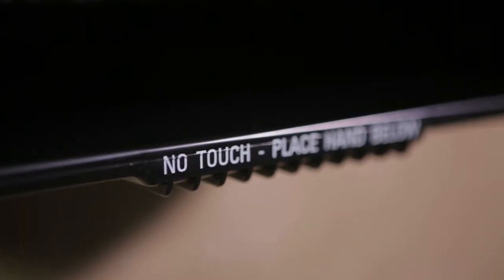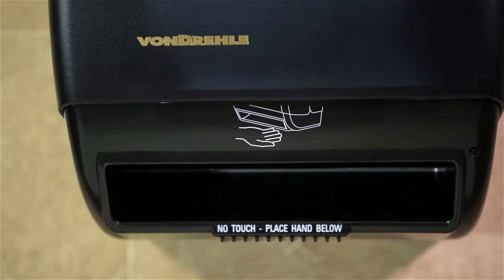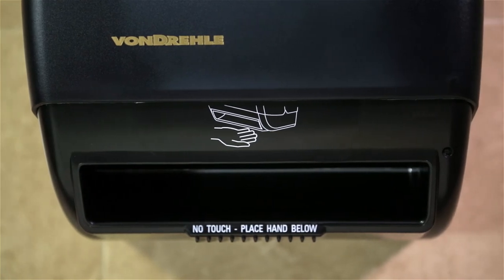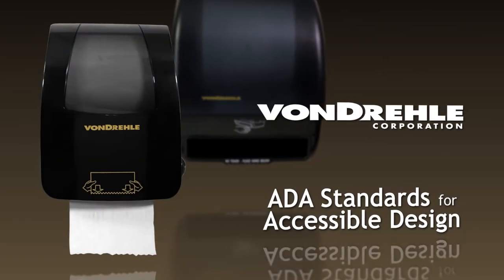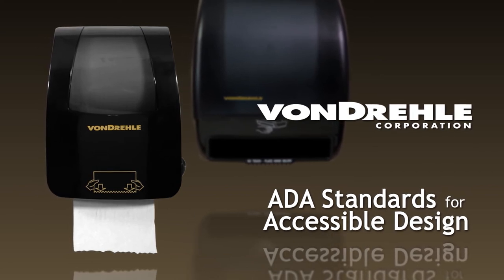For additional hygiene, the towels are completely enclosed until needed. Nothing is exposed to be contaminated, making this dispenser perfect for healthcare, food service and prep, as well as high-end office environments. When mounted correctly, both of these Vondrell hands-free dispensers meet current ADA guidelines for accessible design. Simply follow a few basic measurements and you're done.